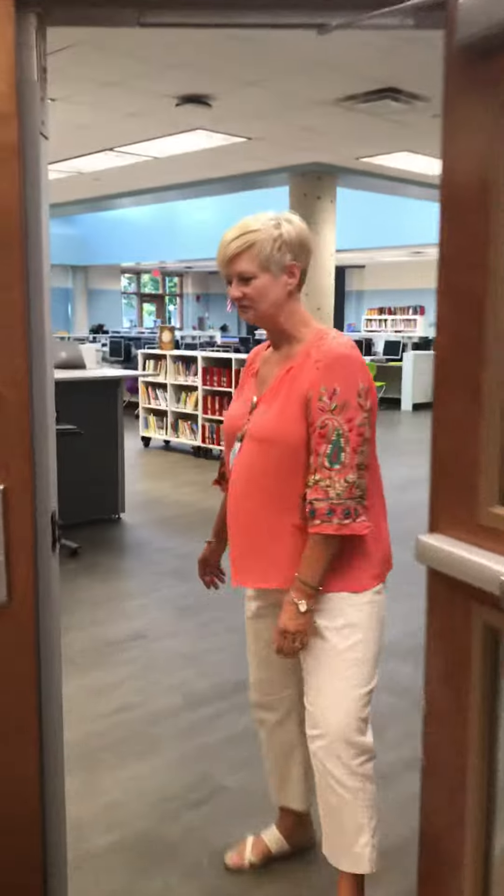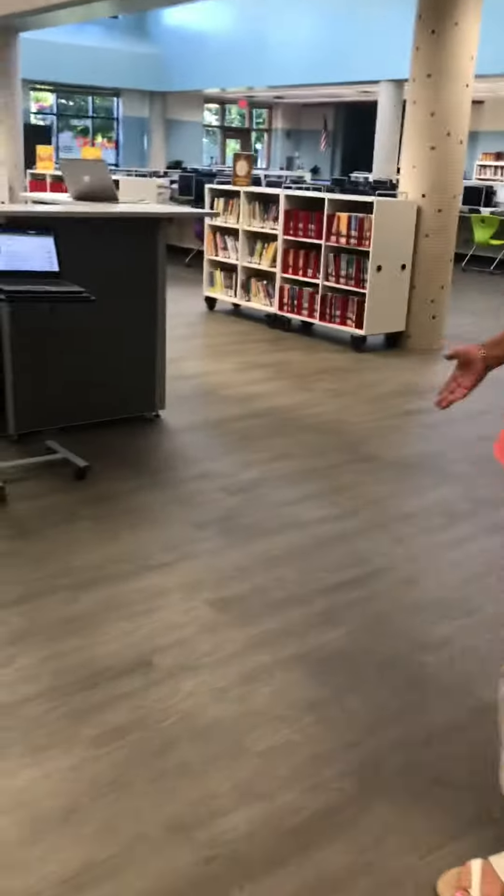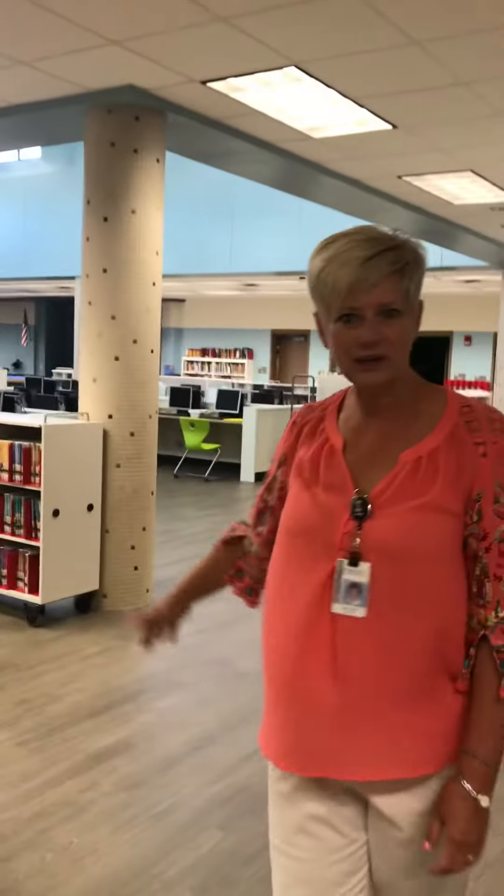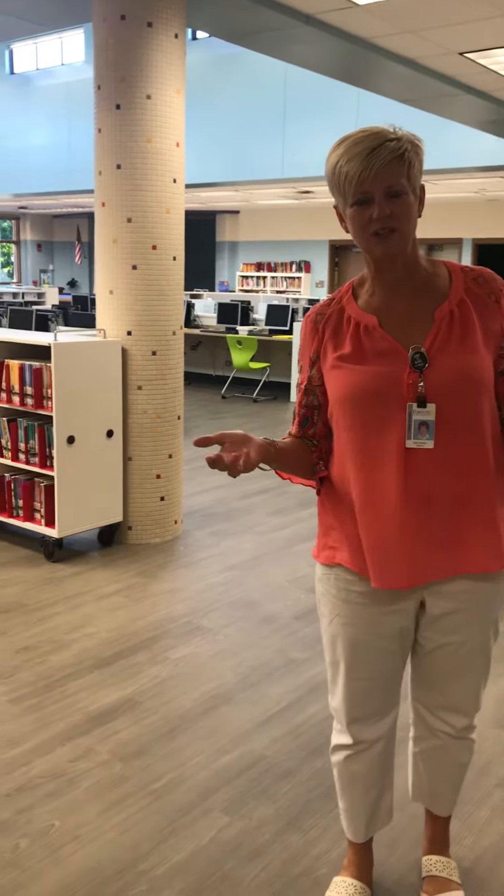Come on in. We have new flooring, some fresh paint, and new bookcases because we have completed our genrefication of the library.